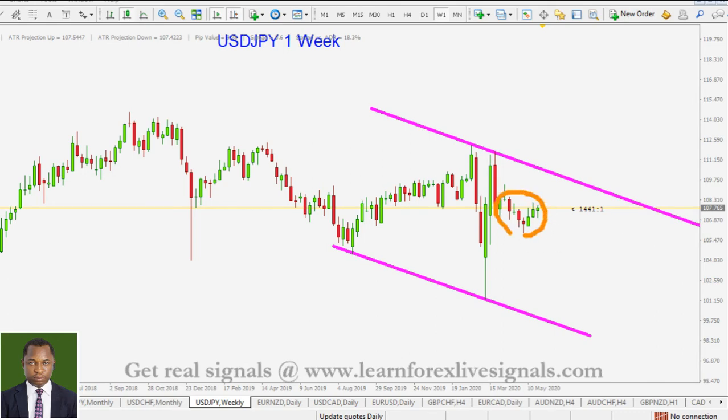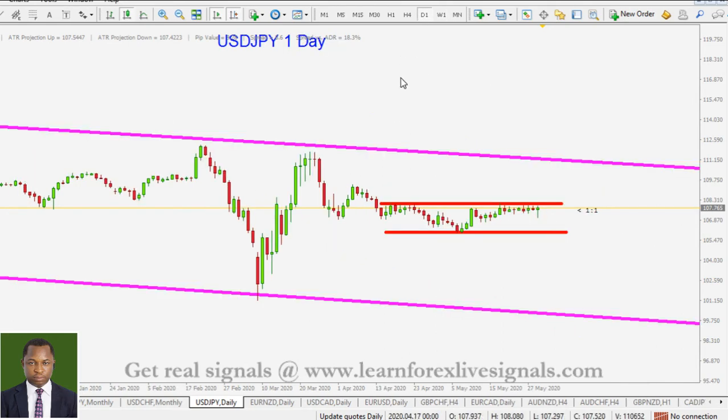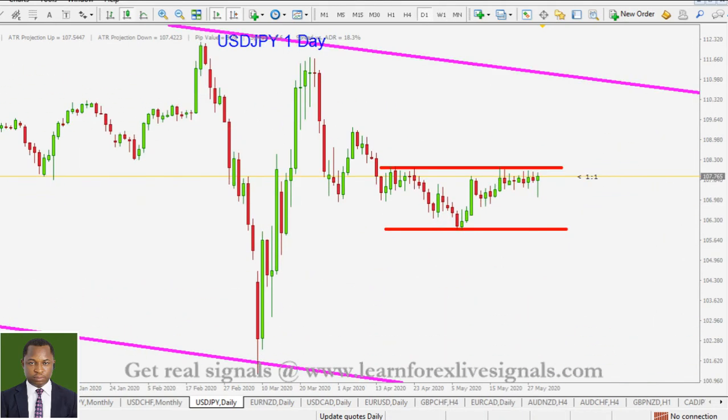In the daily timeframe, we've got a range right there — you can see price trading around that area of resistance. That's an area you want to look for short opportunities, and we are anticipating that this is a range. At this area, we expect price to come back down.